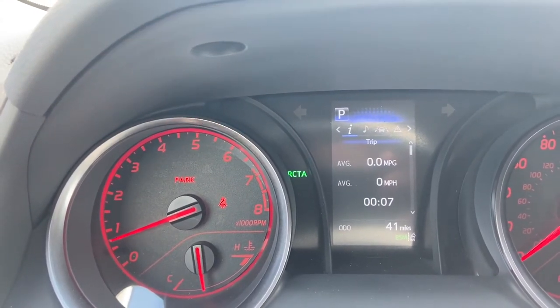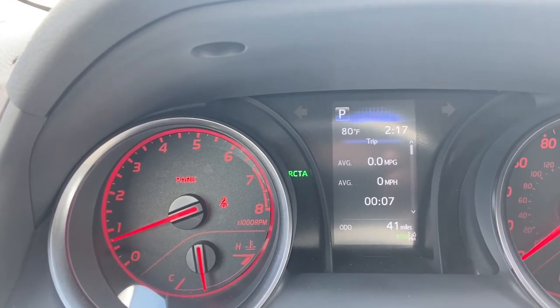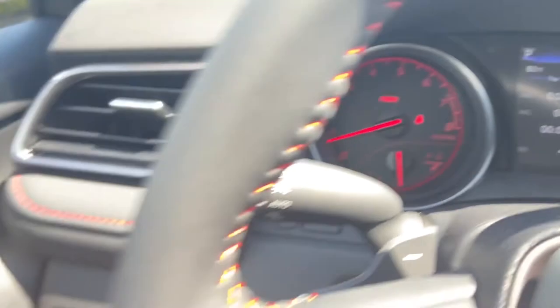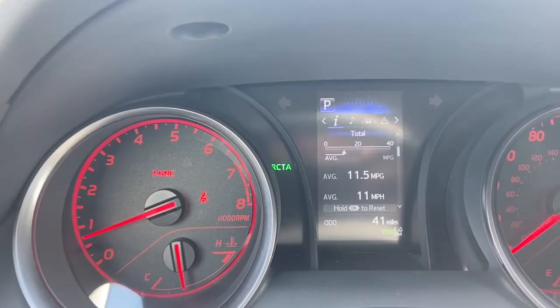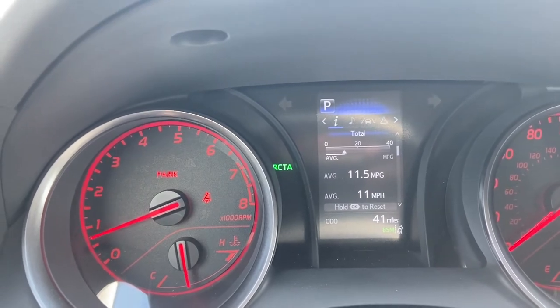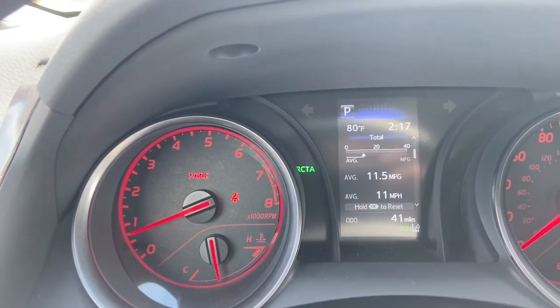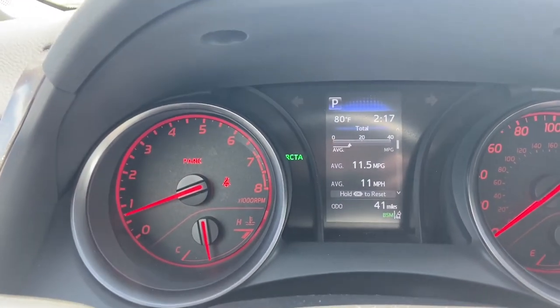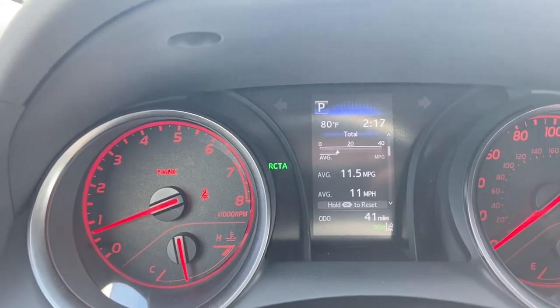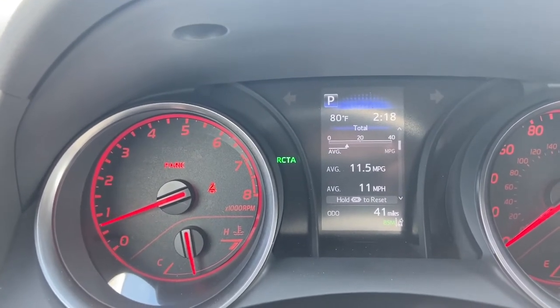Here's the trip odometer — we haven't gone anywhere so it's not going to show anything. To get there, I just clicked the down arrow on the steering wheel. Here you can see an MPG rating. That's not anywhere close to the reality of an MPG rating for the TRD Camry — this vehicle only has 41 miles on it — but once you start driving it, the combined rating is going to be much closer to around 30 miles per gallon.